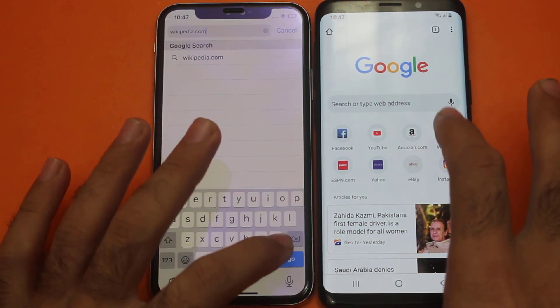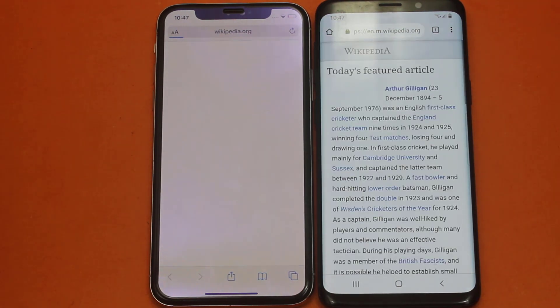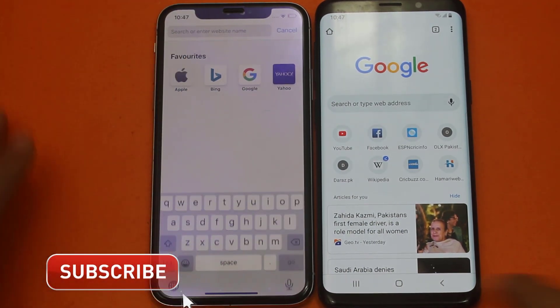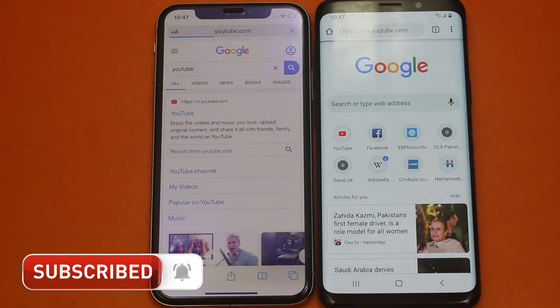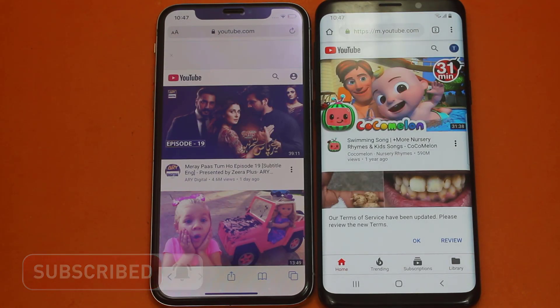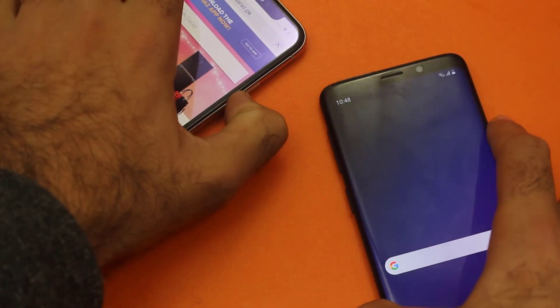Now let me open Google Chrome — I have Wikipedia already loaded, so I'm gonna go. Faster on the Samsung Galaxy. Now let me open YouTube. Faster — I guess this was even on both of these smartphones.